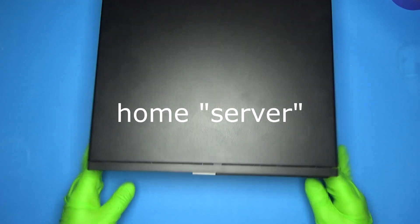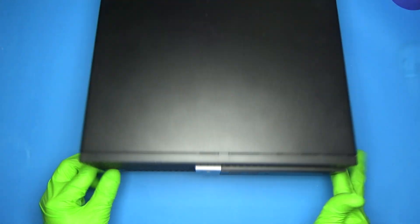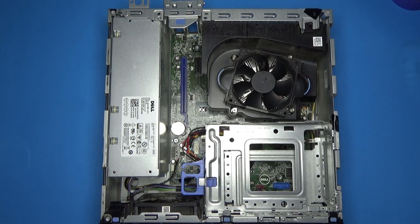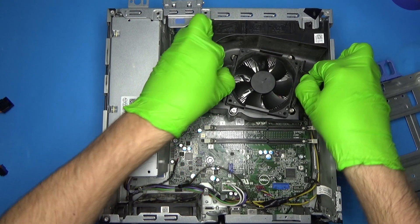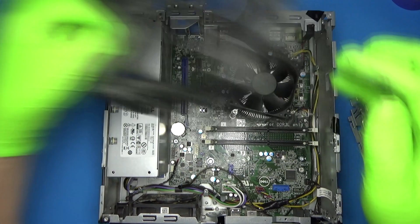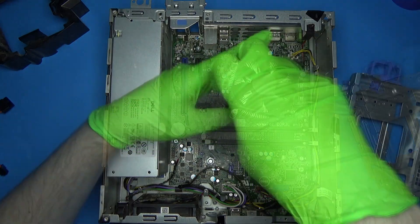So I recently upgraded my home server, and this is the old one. This currently has an i5-6500 installed, so I figured let's see how a 6th gen i5 compares against a 3rd gen — and not just on processing power, but how do the iGPUs compare?